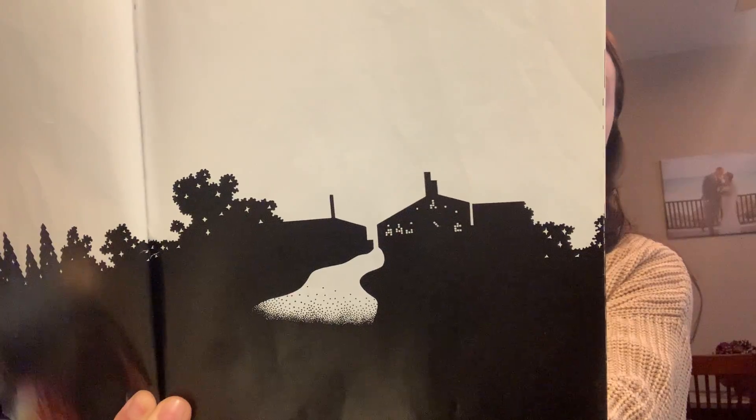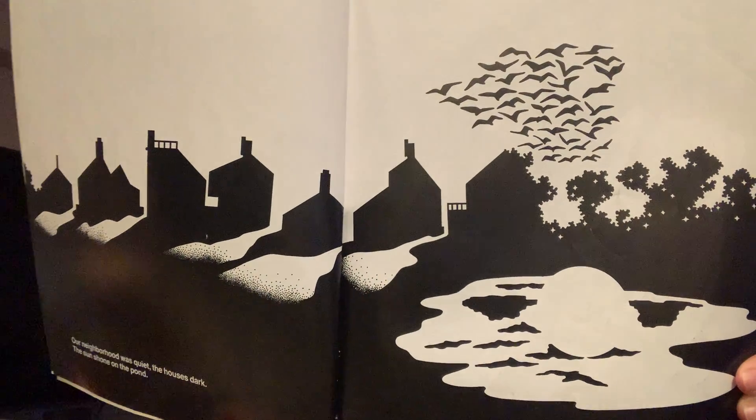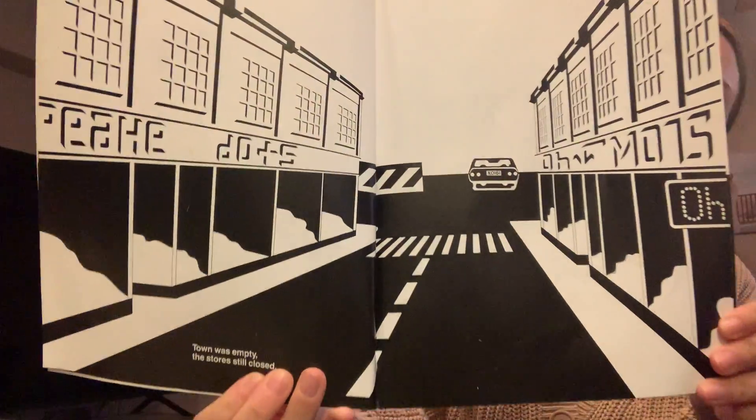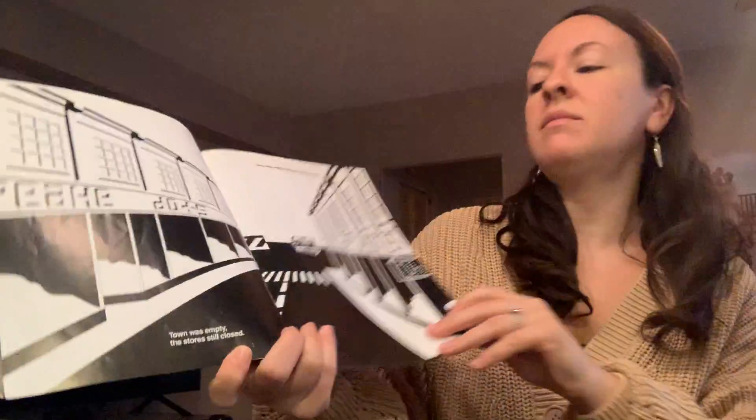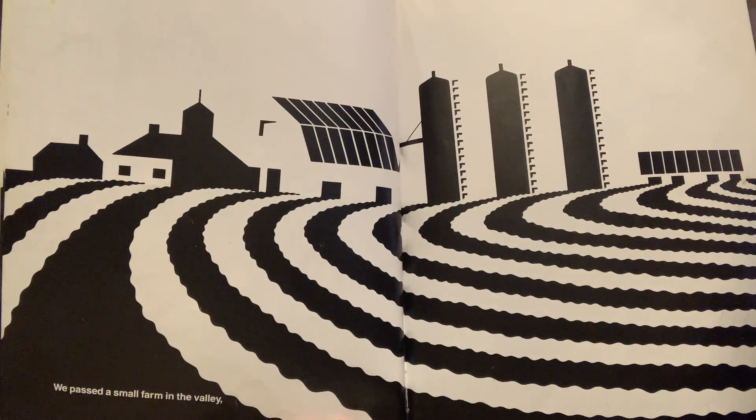We started out as soon as it was light. Our neighborhood was quiet. The houses dark. The sun shone on the pond. The town was empty and the stores were still closed. We passed a small farm in the valley and fields of wheat.